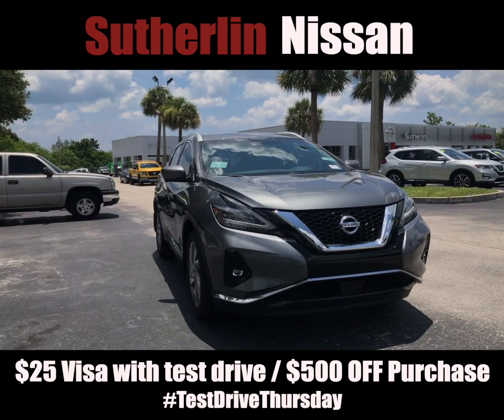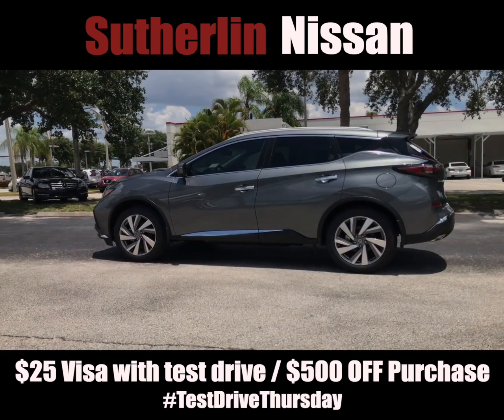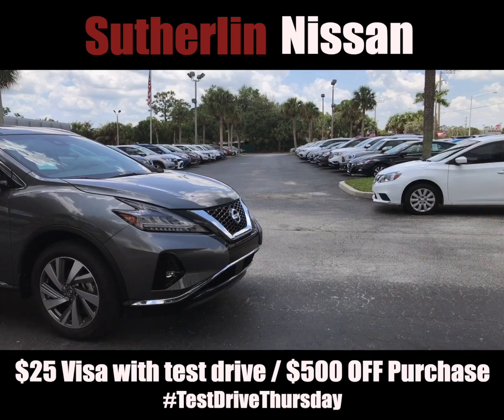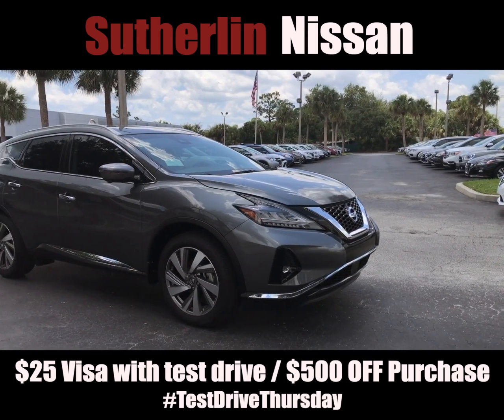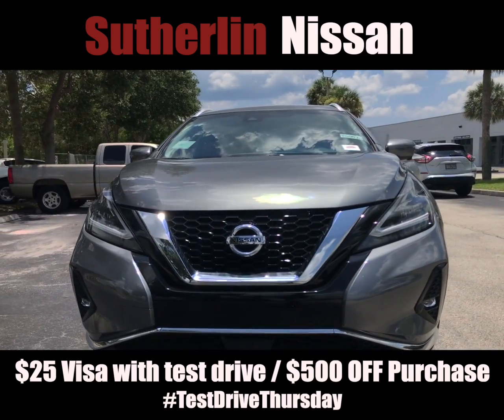The Murano is a five-passenger mid-sized luxury crossover with a striking exterior design and an elegant interior design, getting up to 28 highway miles. When compared to the Edge, Blazer, Passport, and other vehicles in its class,